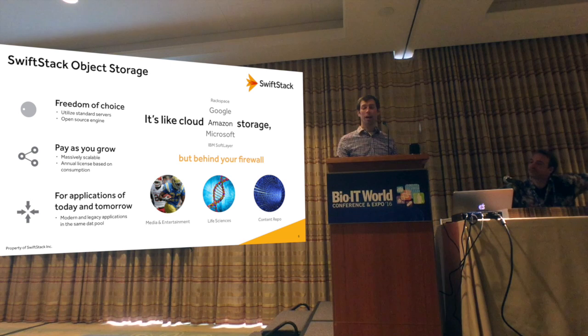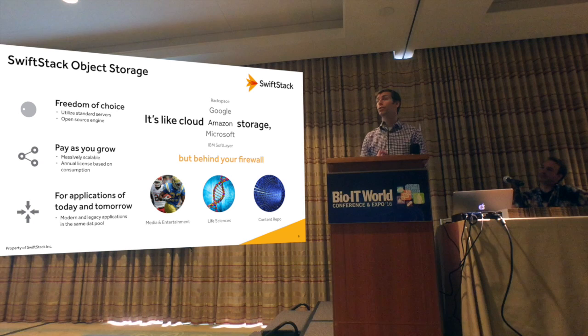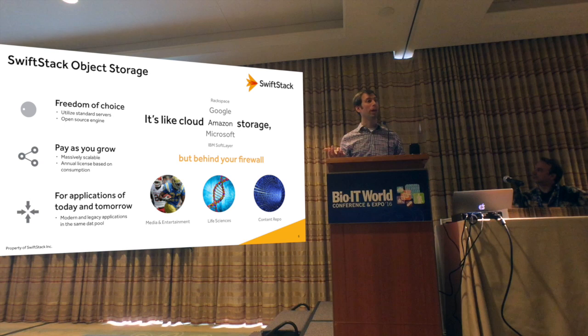What SwiftStack provides is an object storage system. The way we like to frame it is it's like what you'd find in a public cloud, but we enable our customers to run it behind their own firewall, in their own data center. They have freedom of choice in selecting their hardware platform — this runs on standard server infrastructure. At the core of our technology is an open source storage runtime that actually powers large public clouds. As a company, we've built a product that enables customers to deploy that themselves without necessarily hiring a big DevOps team.